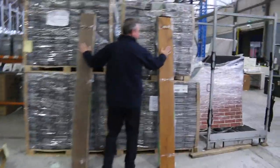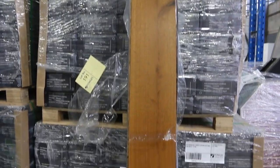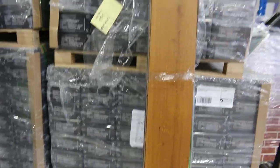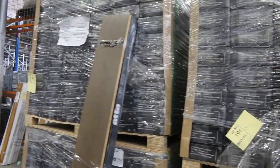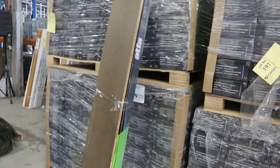We've got floating floor — have a look at the two lots there of the engineered flooring. This has just come down in price. The reserve price is $40 a square metre, which is what we're looking to get for that. You don't have to take the whole lot — you can buy it by the box. But it is $40 a square metre is where it's going to start.